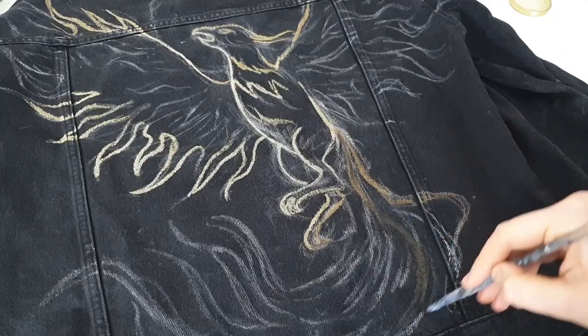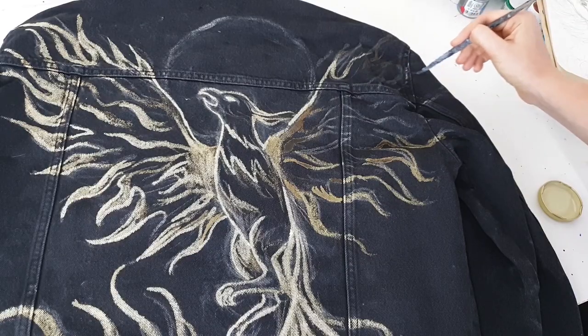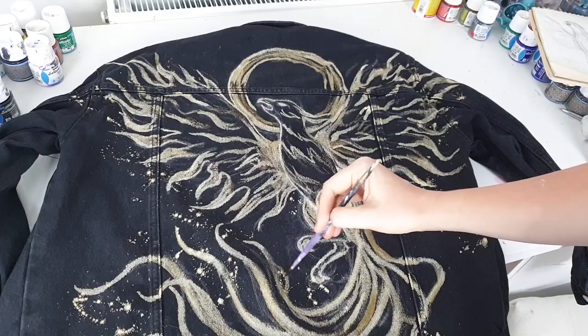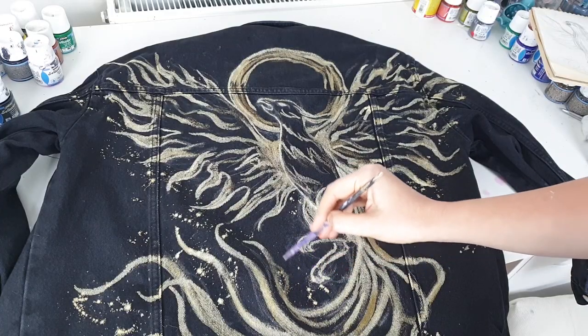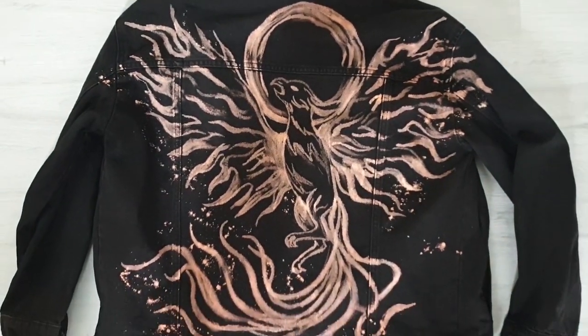The next customization is using bleach as paint but taken to the next level — I customized a denim jacket this way. It was also the first customization I created for a YouTube subscriber, which made it very meaningful to me.